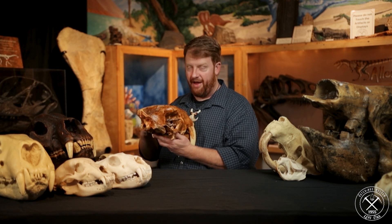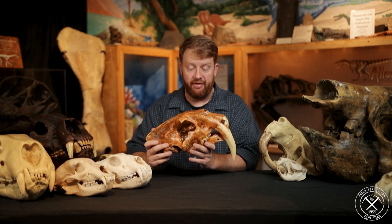It can't stab. These teeth are so big, they are in the way. But there's got to be a reason for these teeth.